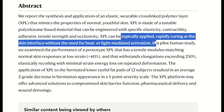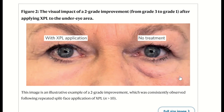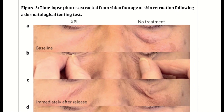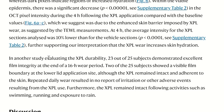The authors created an elastic wearable cross-linked polymer layer that mimics the properties of young skin. In this 2016 paper, they show a pilot human study, of which the most striking result can be seen with application to the lower eyelid fat pads. In 12 subjects following application of the cross-linked polymer, they saw significant improvement in the appearance of the herniated fat pads. The polymer demonstrated impressive mechanical properties matching normal skin responses at low strain and withstanding elongations exceeding 250%, with elastic recoil and minimal strain energy loss on repeated deformation.